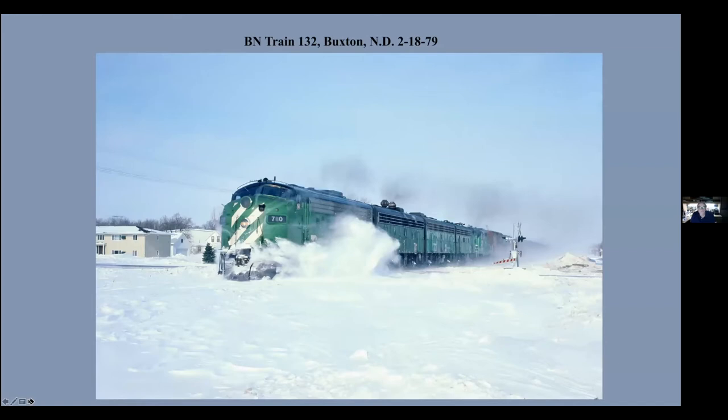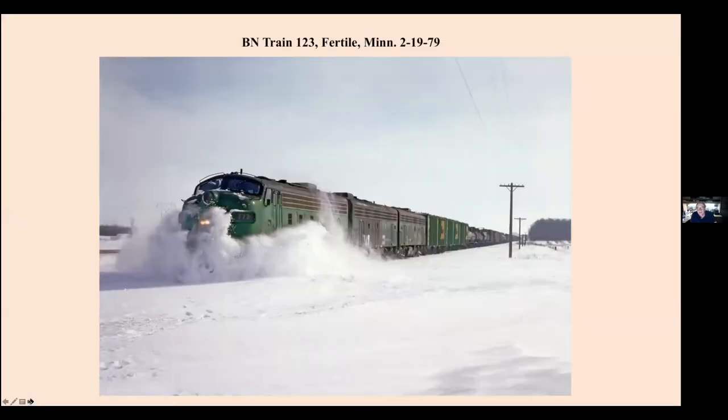This is train 132, which ran from Grand Forks — another big F-unit stronghold for the Burlington Northern in the 70s — running south to Wilmer, Minnesota. This is coming down the old Great Northern between Grand Forks and Fargo, which is the route the Empire Builder uses. Train 123 running up the Fertile line, which took off near Manitoba Junction and went up to Crookston, then ran west into Grand Forks. The eastbound train came down on the Grand Forks line and then down into Fargo and went east.